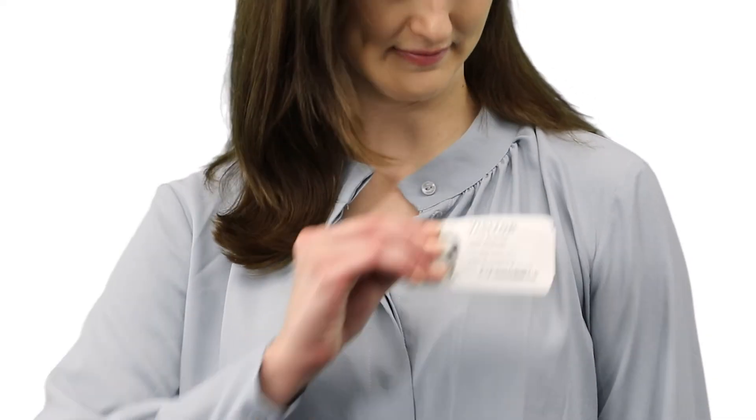All of our visitor badges have yet another advantage: unlike ordinary labels, they are fabric-friendly, which means they stay on better so your visitors remain identifiable. Valid today, void tomorrow — our visitor badges let you know who has permission to be in your building and who does not, because security is built right in.